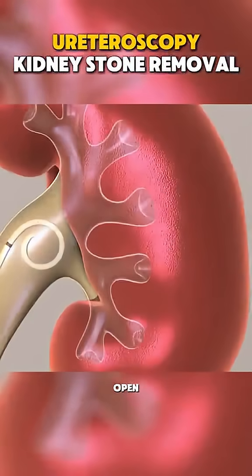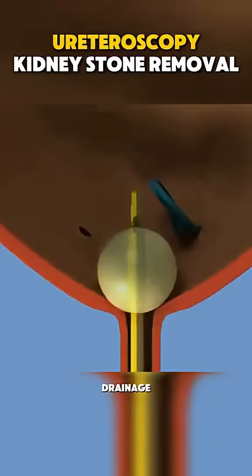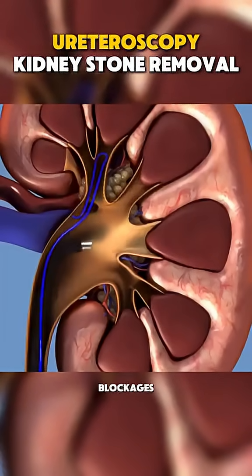To ensure the ureter stays open, a temporary stent may be placed to help with healing and drainage. And that's it — no cuts, just advanced technology helping treat kidney stones and blockages.